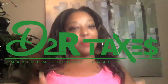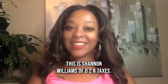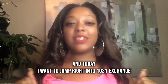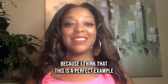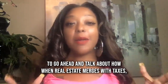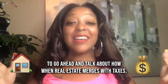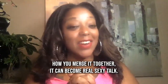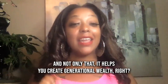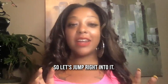Hi everyone and welcome back. Thank you for joining. This is Shannon Williams of D2R Taxes and today I want to jump right into 1031 Exchange, because I think this is a perfect example of how when real estate merges with taxes, it can become really exciting talk — and not only that, it helps you create generational wealth. So let's jump right into it.